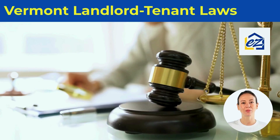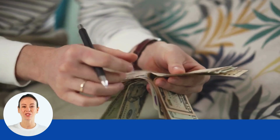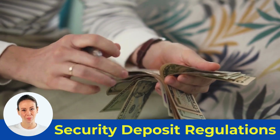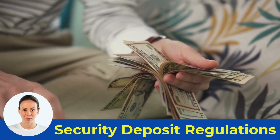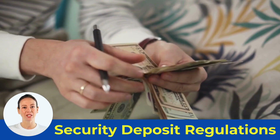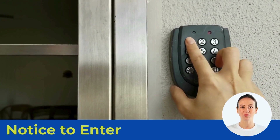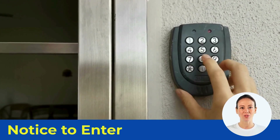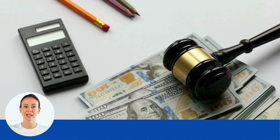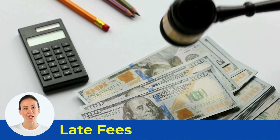Next, let's talk about some important Vermont landlord-tenant laws. There is no limit on the amount landlords can charge for the security deposit, but it should be reasonable and discussed in the lease agreement. Landlords must return the security deposit within 14 days of the end of the tenancy. Vermont landlords must give at least 48 hours notice to enter the property for non-emergencies.